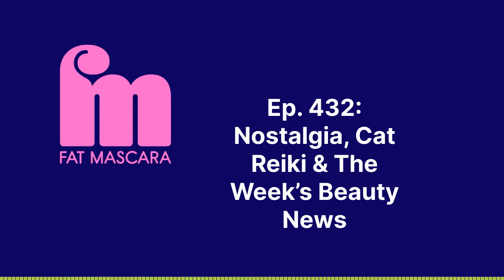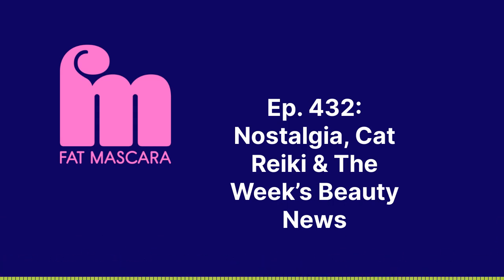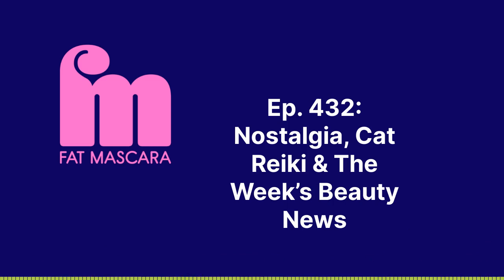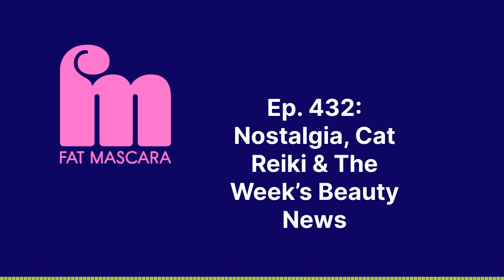I spent like a half an hour reading these reviews and it made me upset. People have emotional connections to beauty — that's why we have the podcast. So rest in peace, H2O. Let's move on to something striking a different tone.